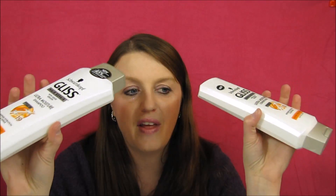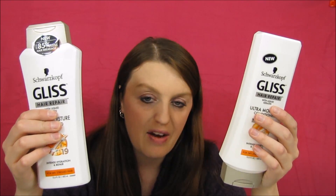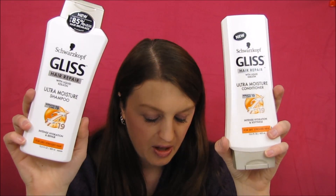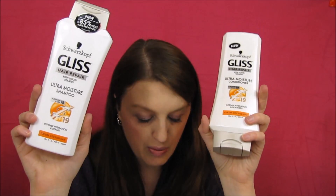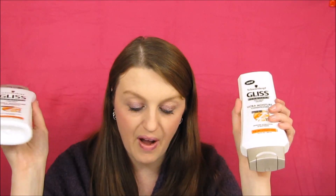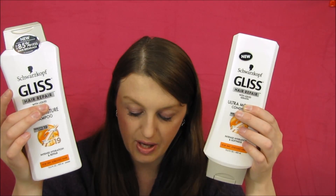The next deal is Schwarzkopf Gliss hair repair. These are $4.99 each. If you buy one you get a thousand points, and today's paper had a five-dollar-off-two coupon. So buy two at $4.99 each, use the five-dollar coupon — you'd pay $4.98. There's also a five-dollar Saving Star rebate plus two thousand points from the two bottles. You guys would come out to a two-dollar moneymaker; for me it's a $3.52 moneymaker.